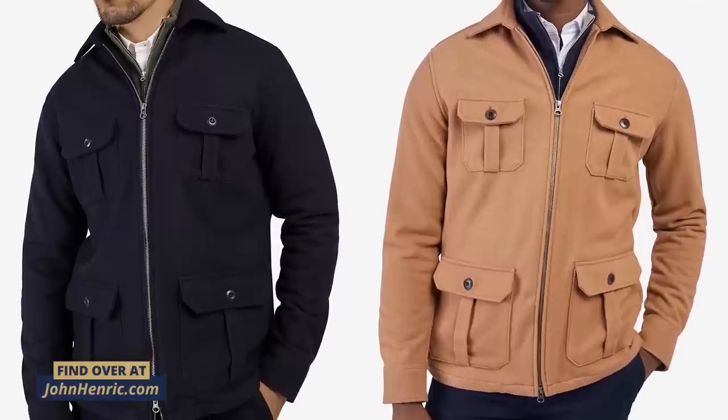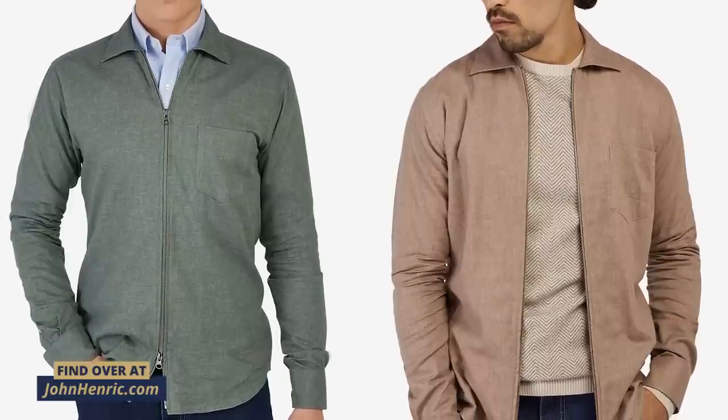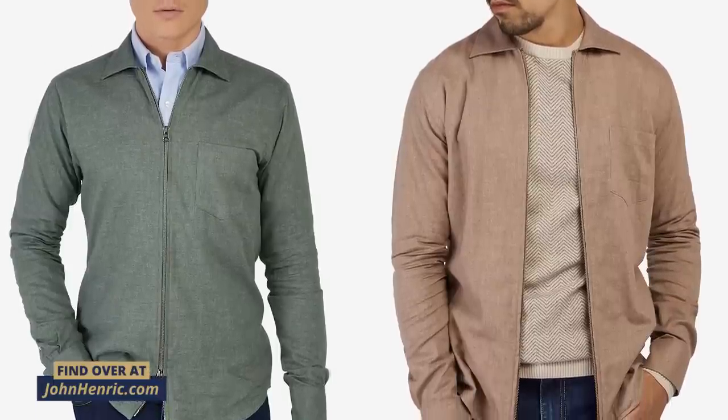Pockets on the front — four of them — make it overall more casual and a bit more rugged. They help to build up the chest. But if you want to go sleeker and cleaner, choose an overshirt that has a clean front with no pockets. It gives a really nice, smooth look.